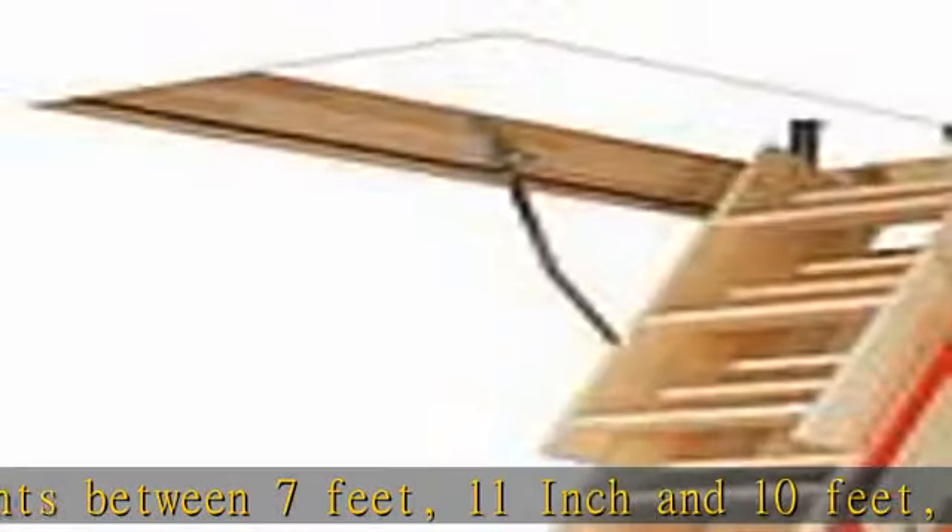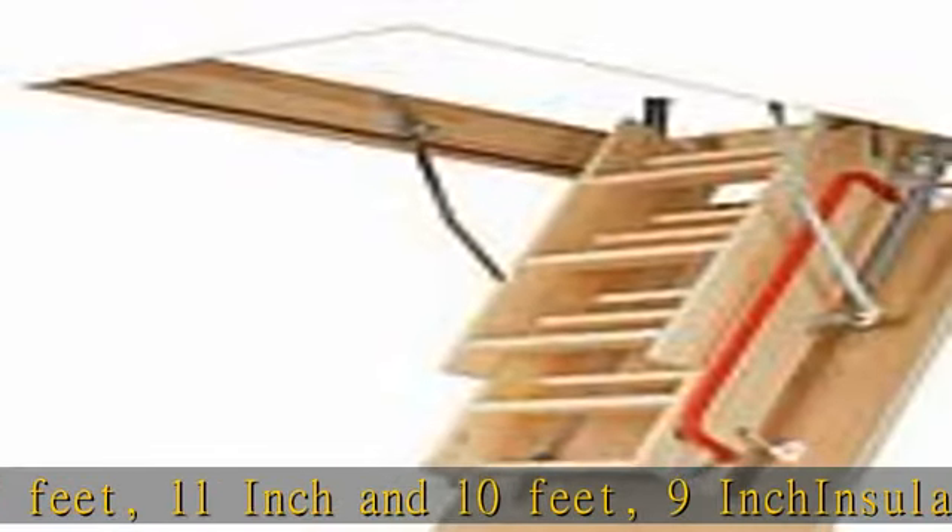Well balanced door opens and closes easily with no sudden movements. Maximum user weight of 300 lbs. Backed by 2-year warranty. See more product details in the description to get this product today at the best price.